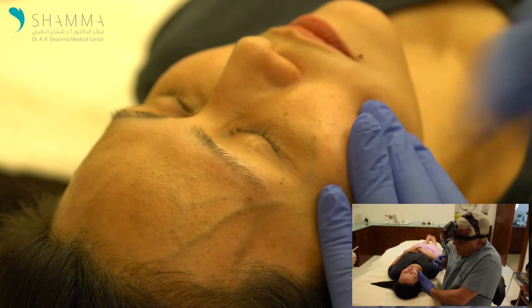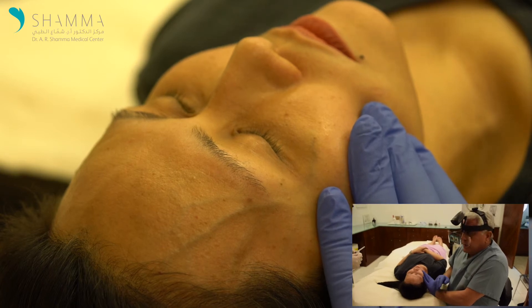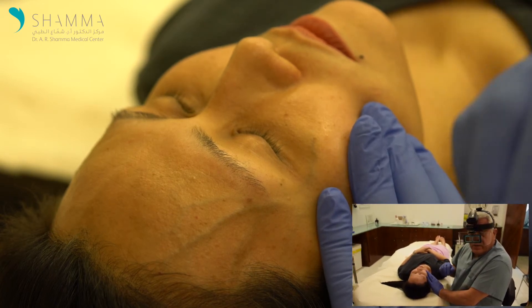She's bothered by it — it gives her a look of being older. So we're going to treat it in a special way, using a special technique of sclerotherapy.